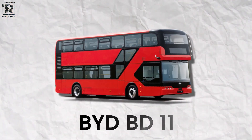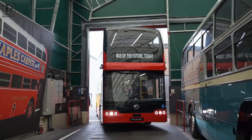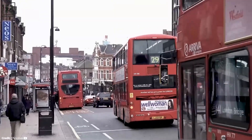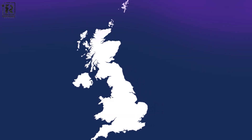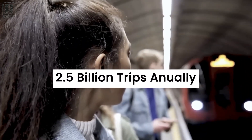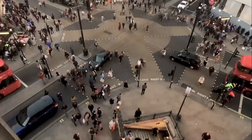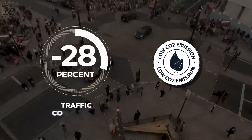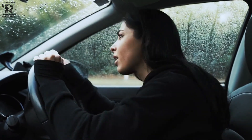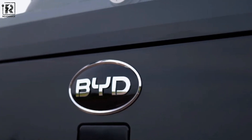With the thrilling release of the BYD BD-11, a cutting-edge double-decker electric bus destined to take over the UK's urban streets and emphasize sustainable transportation. The hub of the UK's public transportation network is London — a city that handles more than 2.5 billion passenger trips annually and is constantly searching for fresh approaches to ease traffic and lower carbon emissions. A brand new electric double-decker bus is coming to revolutionize the UK market.